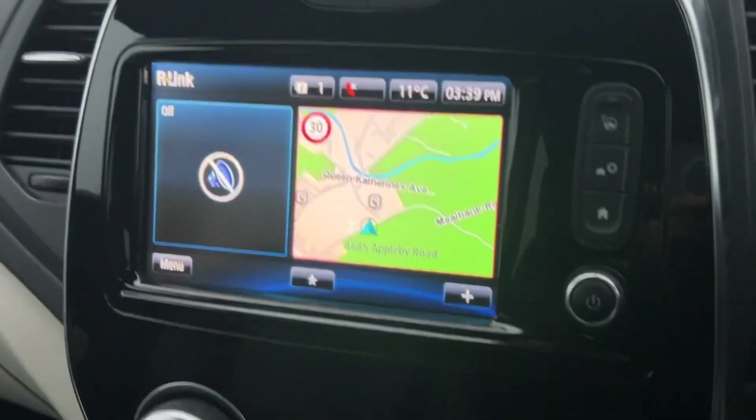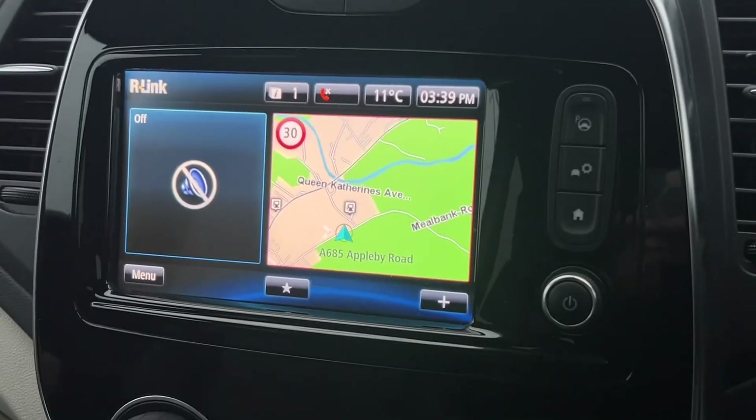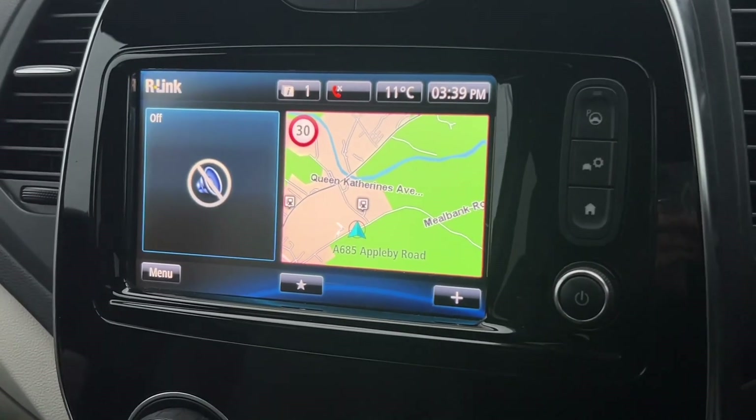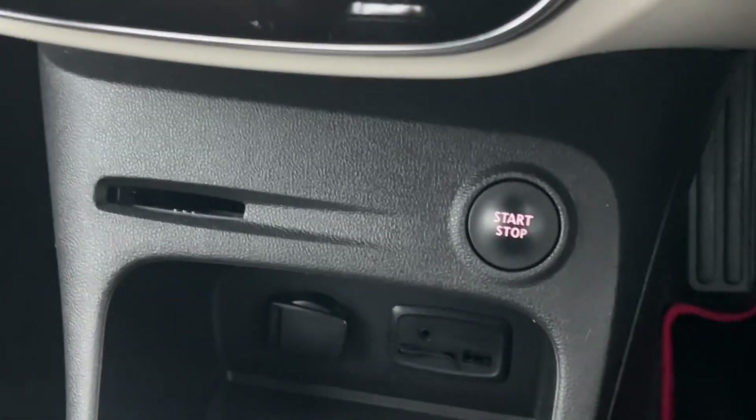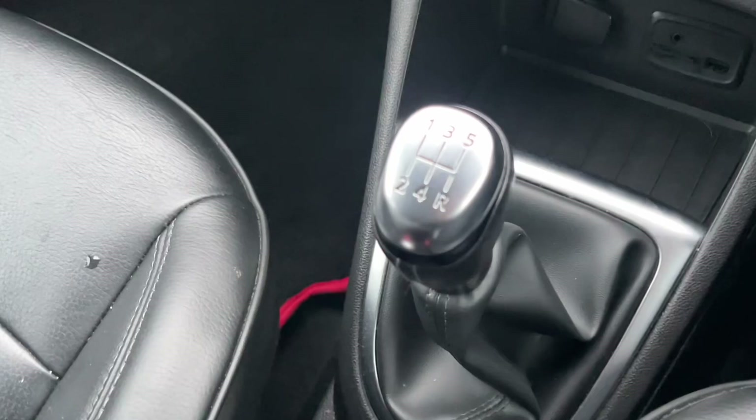We've got the central nav screen with Renault's R-Link system, so Apple CarPlay and Android Auto — that's really useful. You've got air conditioning and the start-stop button.